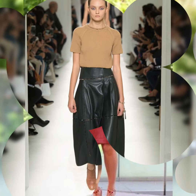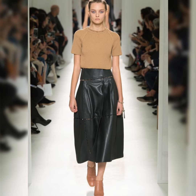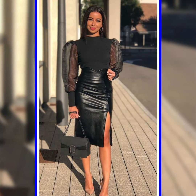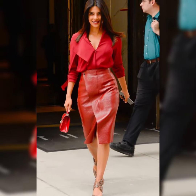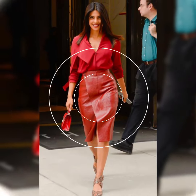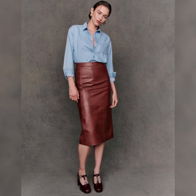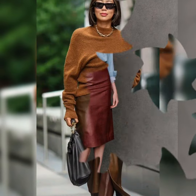Also subscribe to my channel for more videos and more ideas. Thank you viewers, till the next video. See you soon again with another video and another latest and trendiest collection of latex and leather skirts.